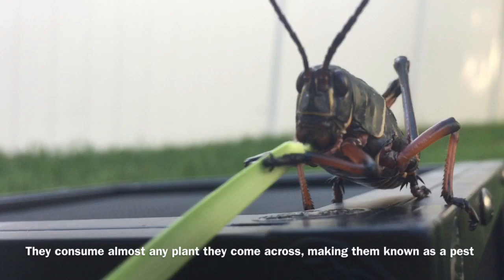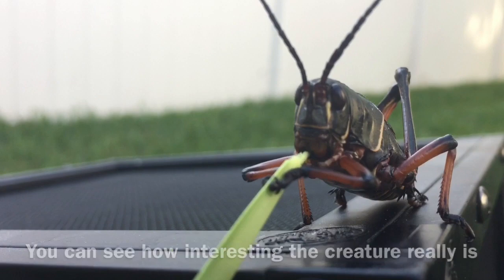They eat a variety of plants. They consume almost any plant they come across, making them known as a pest. But when you take a closer look you can see how interesting the creature really is.